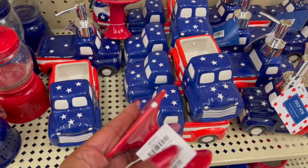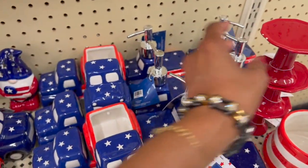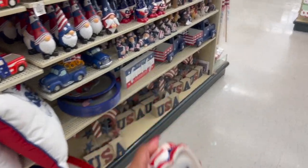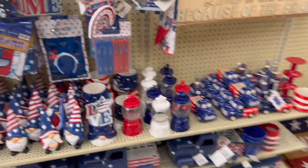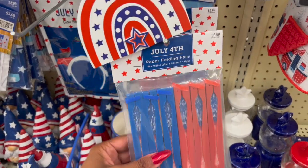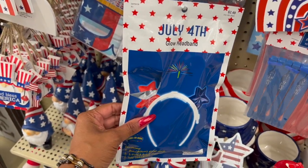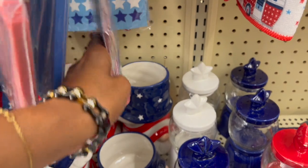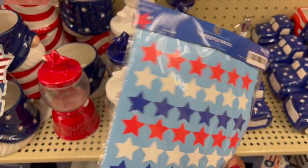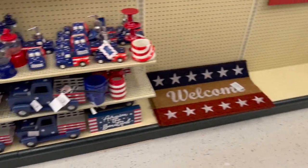They have paper folding flat fans for 29 cents and a Fourth of July glowing headband for 25 cents. There's also red, white, and blue hanging decor for 49 cents — I'm adding that to my cart. It's only 50 cents so I'm sure we can use it. And there are more cups back here.